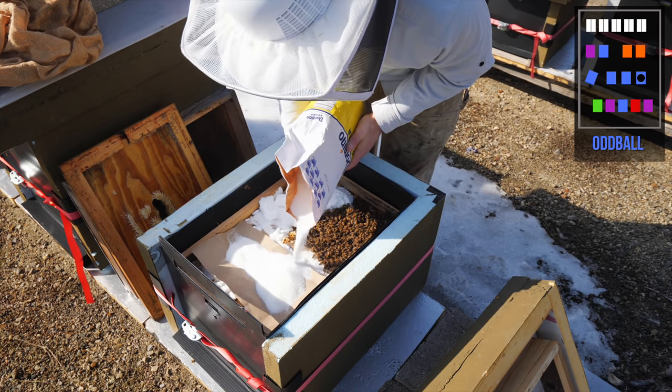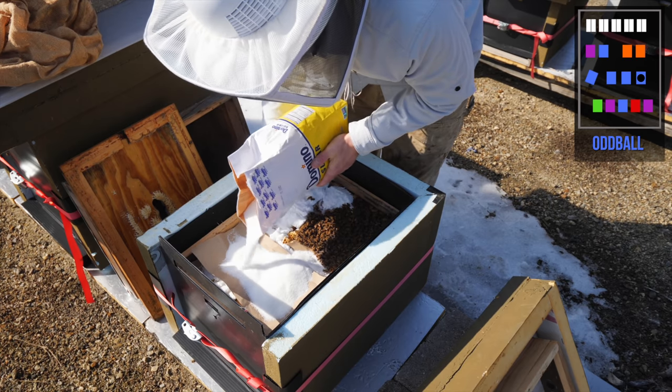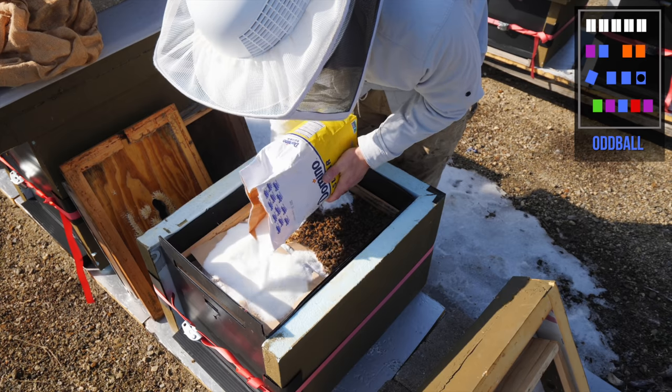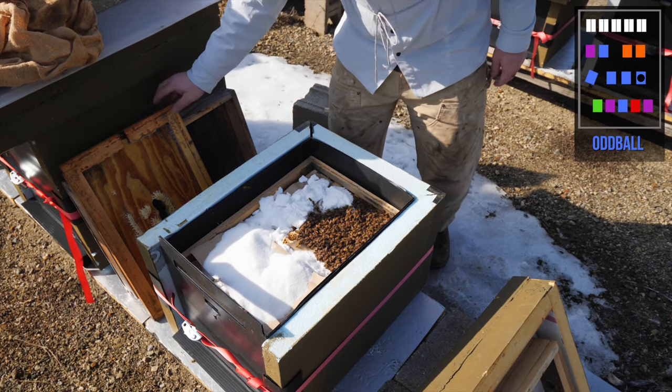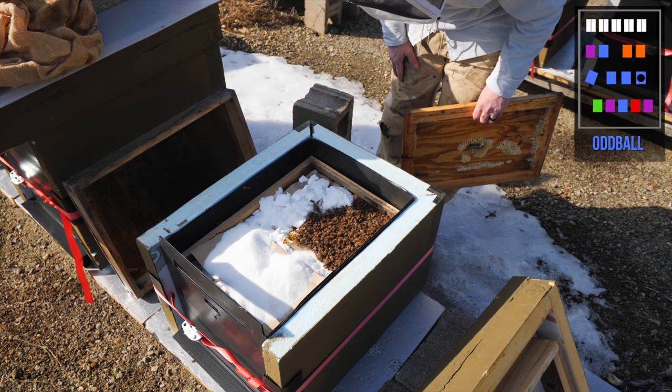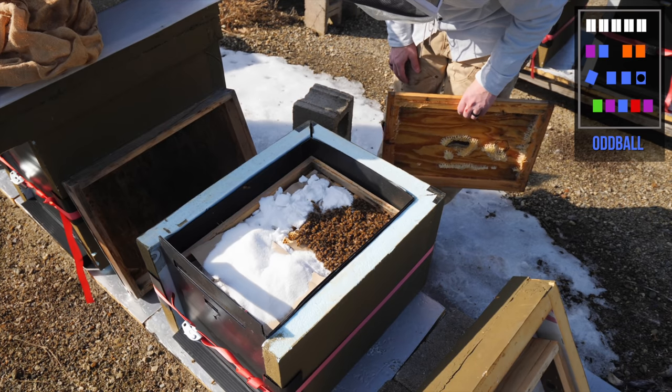There's probably not going to be any natural pollen sources for at least a month, and there won't be any nectar for two months. This is just emergency food to get them through the next few weeks until I can start feeding them liquid.